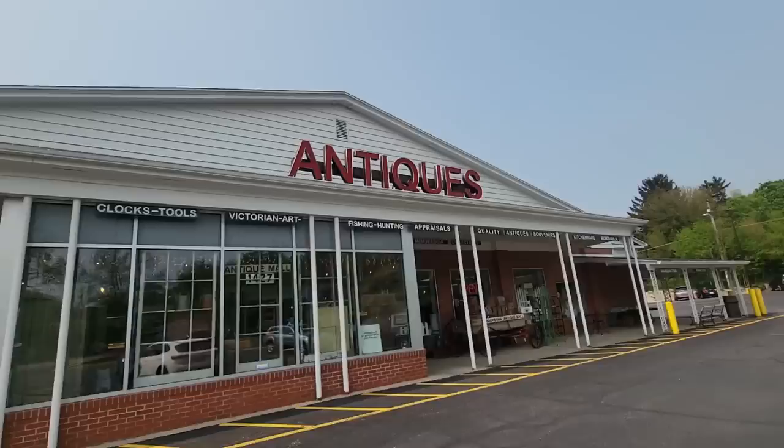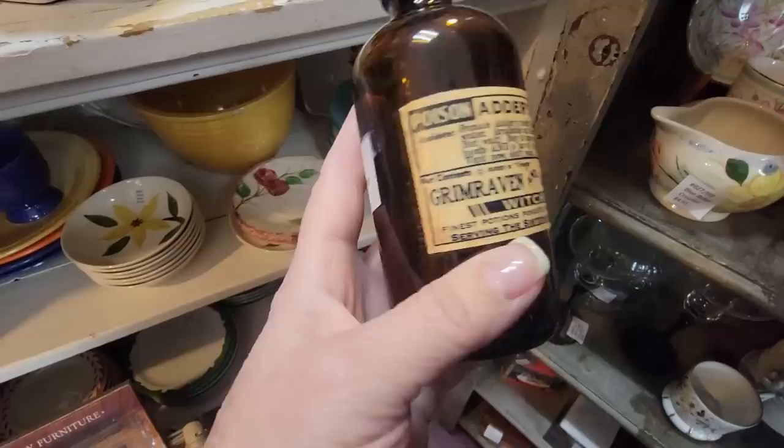Hello everybody and welcome back to my channel. Today I'm in Waukesha, Wisconsin. I know it's Waukesha because I had to Google how to pronounce it. Waukesha, Wisconsin was known for its healing waters, so maybe we can get healed mentally by finding some great antiques today at the Waukesha Antique Mall. Let's go.